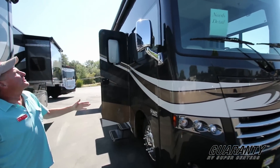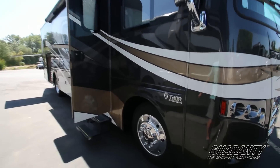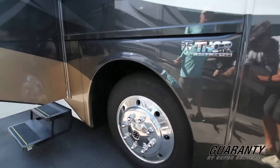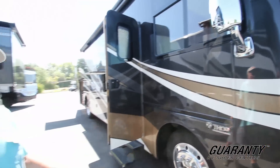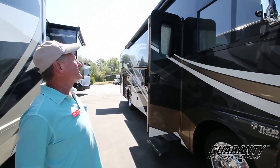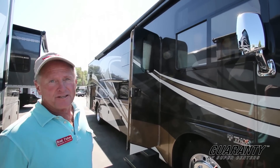The coach is built on the heavier GBW chassis. You'll notice it has 22 and a half inch tires and wheels — you'll like the drivability of that. You also have bigger brakes, which makes this whole coach a safer vehicle. We're going to go inside and take a look at the inside first, and then I'll show you underneath.